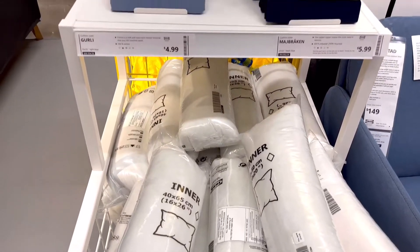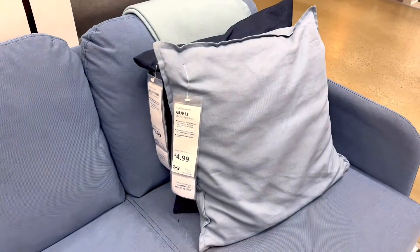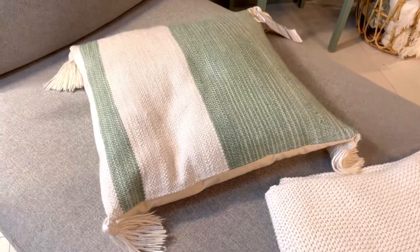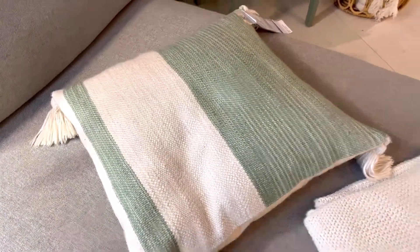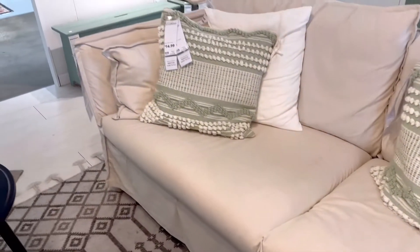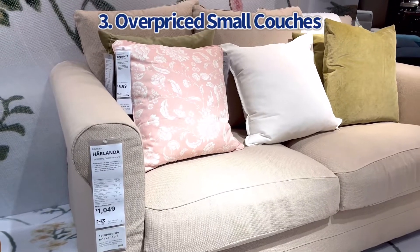Number two on the list is the cheap pillow fillers that you find all over the store. It seems like a great deal on a product, but those fillers are just too small for the standard size pillows and they collapse pretty easily. Once somebody puts their body weight against it, it's not a supportive pillow — you realize the pillow is mostly air in between all of the fiber, and it's going to look terrible most of the time unless you spend your whole day fluffing pillows.